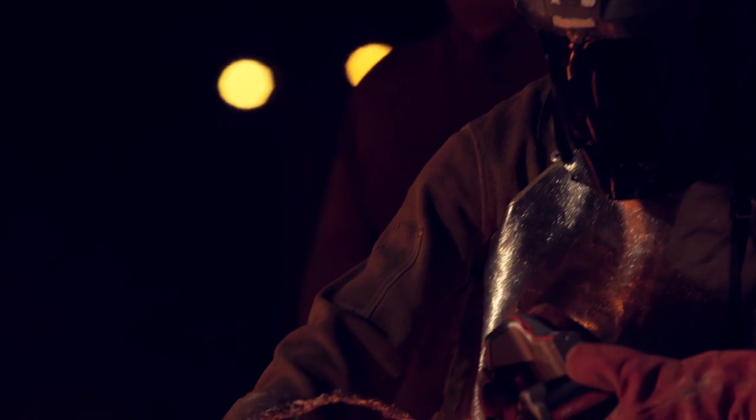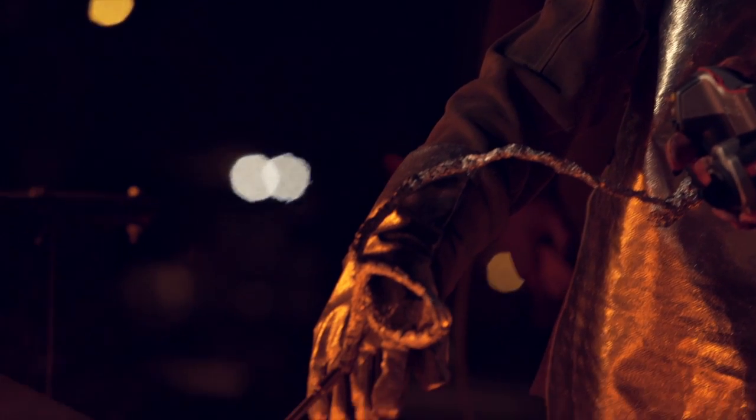Everyone has really enjoyed it. Everyone walks away thinking that it's one of the coolest labs they've ever done — because you get to work with real lava.